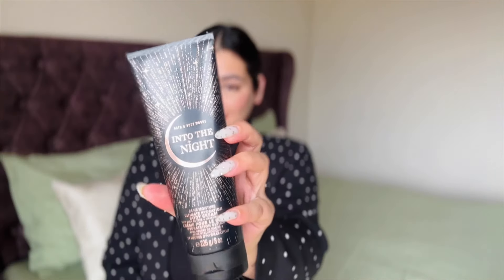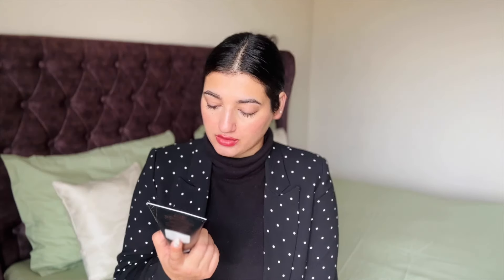Another variant I tried is Into The Night — this was actually on a whim. I feel this fragrance is pretty good. This is a body lotion — the 24 Hour Moisture Ultimate Hydration Body Cream. It has Hyaluronic Acid and Shea Butter. If I'm going out at night I would love to use this all over my body and then use a perfume. Its price is Rs. 2,099, and I think it was offered buy three get one free.